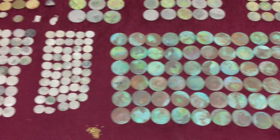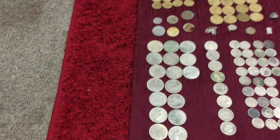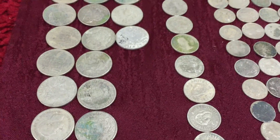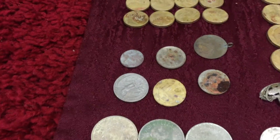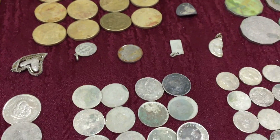Half pennies, pennies, threepence, sixpence, florums, shillings — strange money. And then stealing silver.